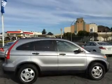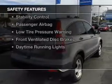Split rear seats, a trip computer, an MP3 player, and privacy glass. Safety was made a priority with these features.